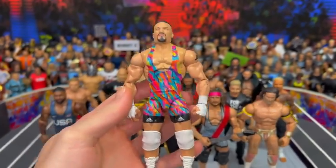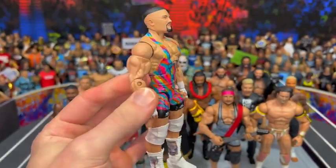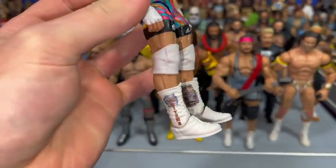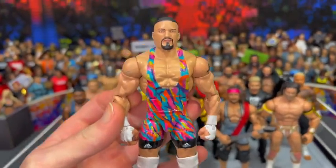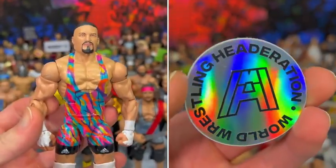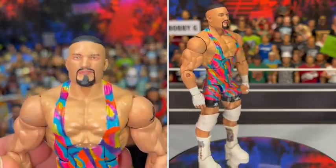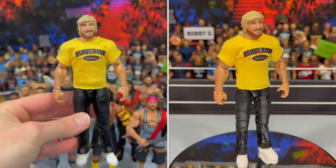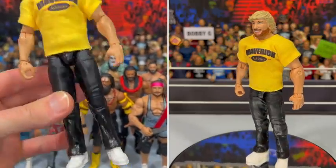Right here we got the NXT champion, Braun Breaker. Look at this beautiful, colorful attire — he wears this all the time. Big thanks to Headeration on Instagram; go check his website out, there's a link in the description. You can get this awesome head scan over there, as well as so many more, much like this Logan Paul action figure in his promo attire.